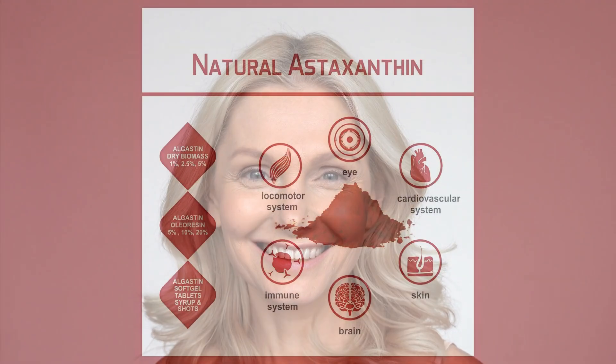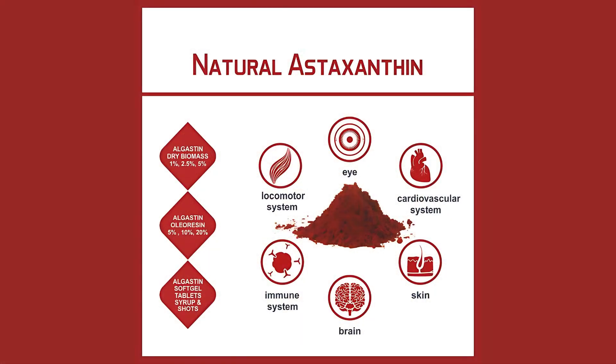When it comes to astaxanthin, the benefits just keep on coming. From improving eye health to reducing the risk of chronic diseases, this powerful antioxidant is a game-changer. And the best part? It's relatively easy to incorporate into our diets, whether through food or supplements. By making astaxanthin a priority, we can take our health to the next level and live our best lives.